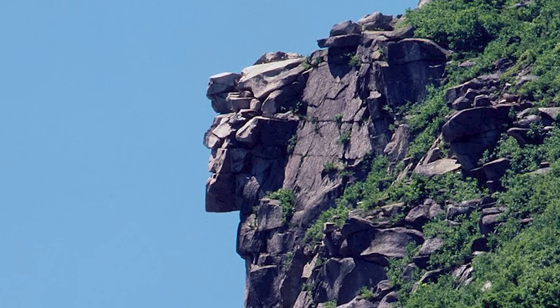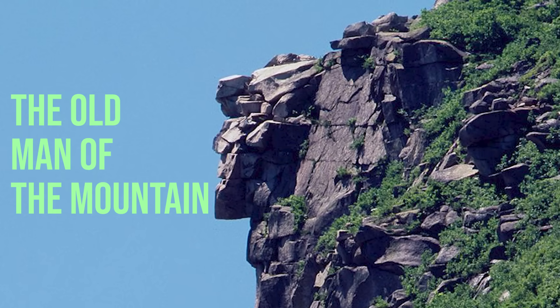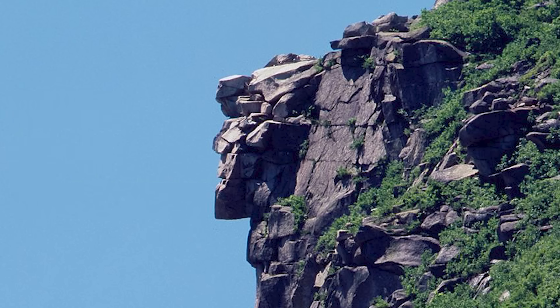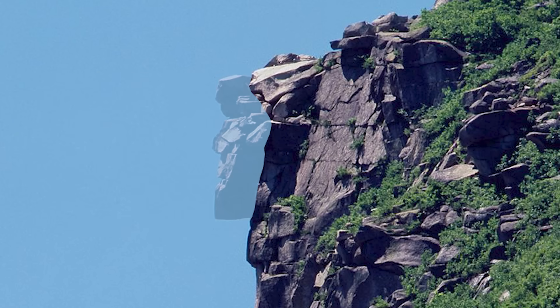The state of New Hampshire is home to this rock formation, referred to as the Old Man of the Mountain. It became a cultural icon in the state and has been used on postage stamps and license plates. Unfortunately, it ended up collapsing in 2003.